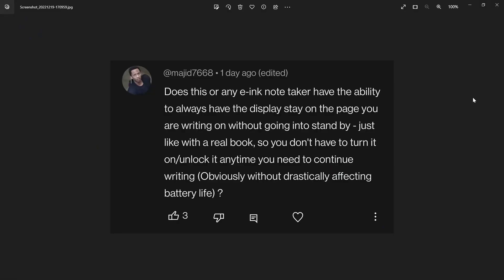The last question for this session is from Majid7668: does this or any other e-ink note taker have the ability to always have the display stay on the page you're writing on without going into standby, just like with a real book, so you don't have to turn it or unlock it anytime you need to continue writing?